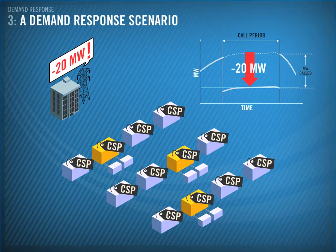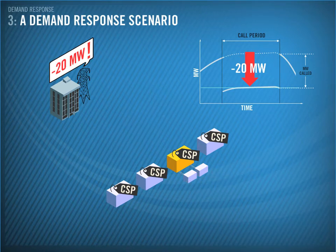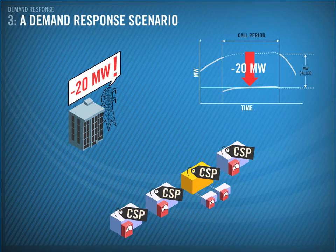When it comes time to reduce demand, the CSPs will deliver their agreed response, which might include things like dimming lights, turning off freezers, and so on.